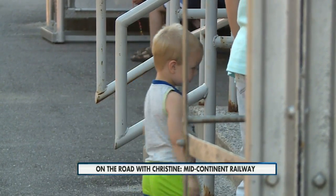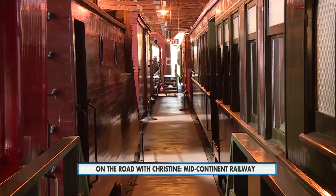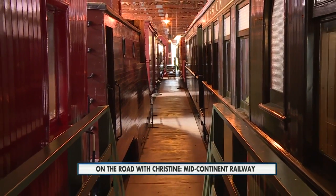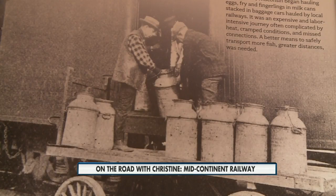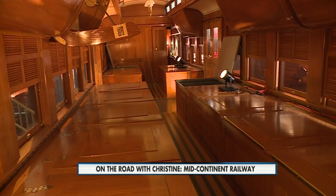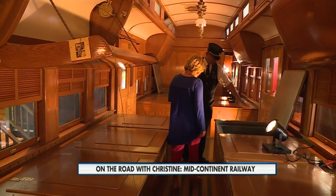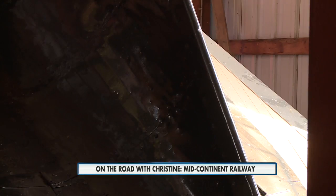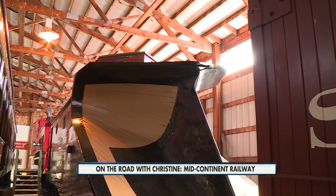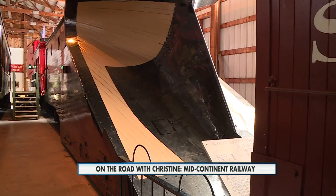Before you climb aboard, check out their museum. It has several wooden train cars, all predating 1915. One car was used to carry fish in milk vats to stock the lakes in northern Wisconsin. We walk through this beautifully restored car — this is one of the vats. If you ever wondered how trains got around in the winter months, this train plow was built in 1906.